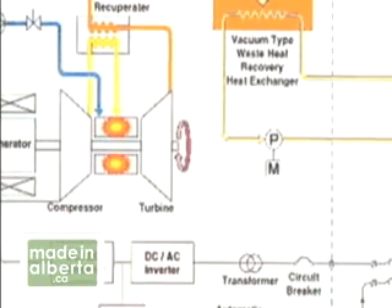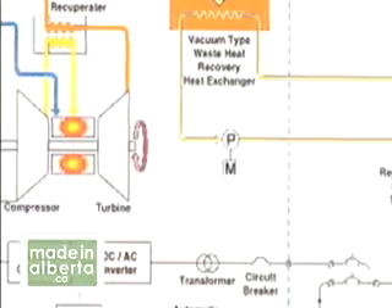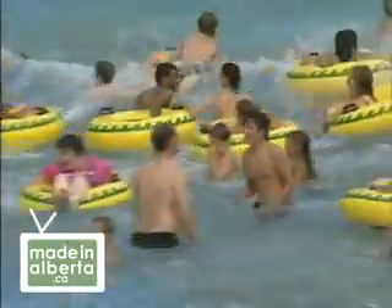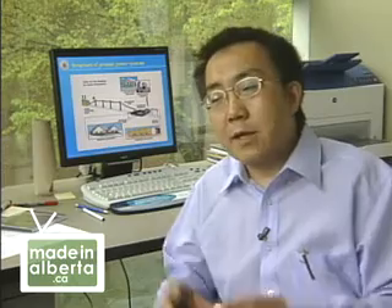Microturbines allow us to double up on our use of natural gas. Anywhere that it is used for space heating and hot water, it can also generate electricity. You burn the gas first through the microturbine — it produces electricity — then use the residual heat from the microturbine to heat up the water. People are continuously innovating to utilize this concept of dual usage of resources, but this can only be done through the distributed generation scheme.